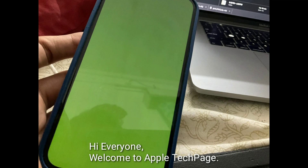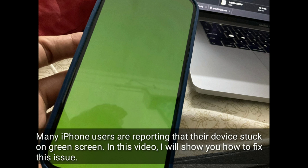Hi everyone, welcome to Apple Tech page. Many iPhone users are reporting that the device is stuck on a green screen. In this video, I will show you how to fix this issue.